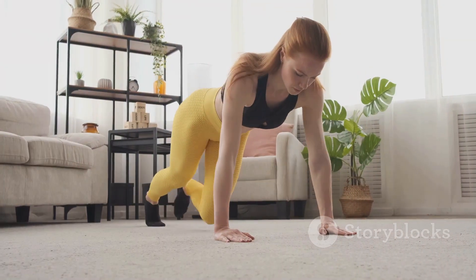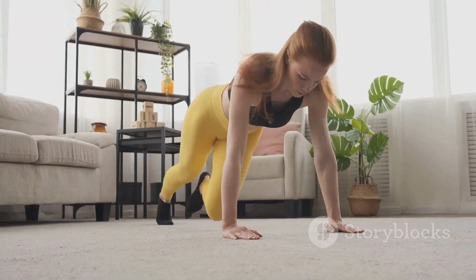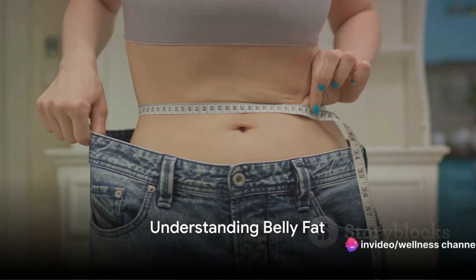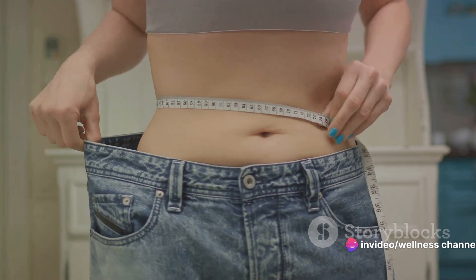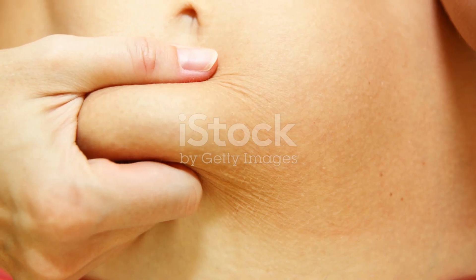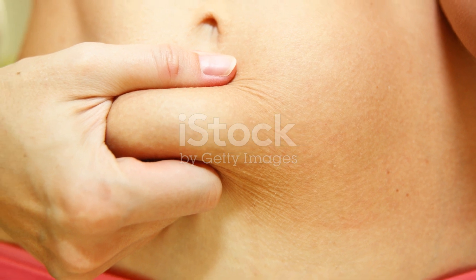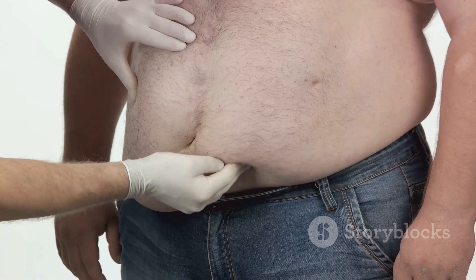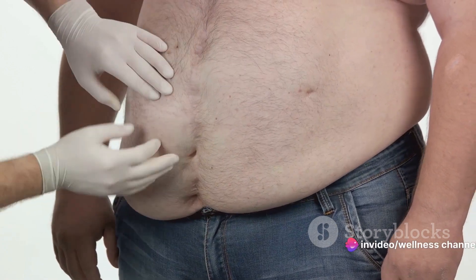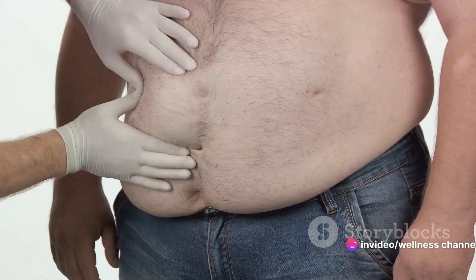So buckle up as we dive into the step-by-step process of losing that belly fat. First, understand what belly fat is. Belly fat is that pesky layer of fluff that seems to love your middle a bit too much. It's essentially excess adipose tissue that has accumulated around your waist, and it comes in two forms: subcutaneous fat, which is just beneath your skin, and the more sinister visceral fat, lurking deep around your organs.